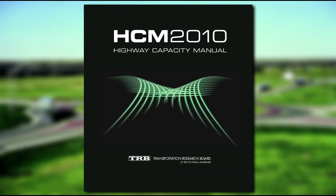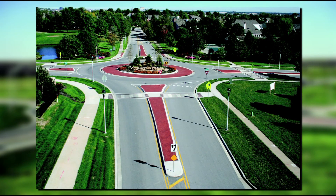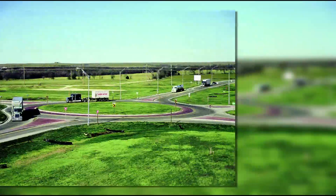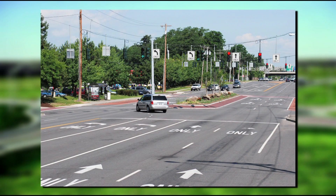Chapter 9, Intersections, includes a discussion of intersection capacity based on the Highway Capacity Manual, updated discussion of roundabouts and continuous flow intersections, revises definitions and other terms as per the TRB Access Management Manual, and contains design criteria for double and triple left turn lanes as recommended by NCHRP Report 505.